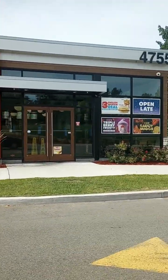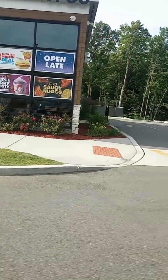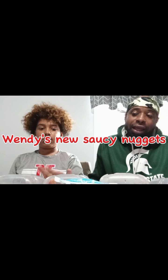Big G.O., Big John pulling up at Wendy's, about to try these new saucy nuggets. Let's get it! Y'all didn't go to Wendy's and get the new saucy nuggets? Y'all better get to Wendy's right now and grab those saucy nuggets.